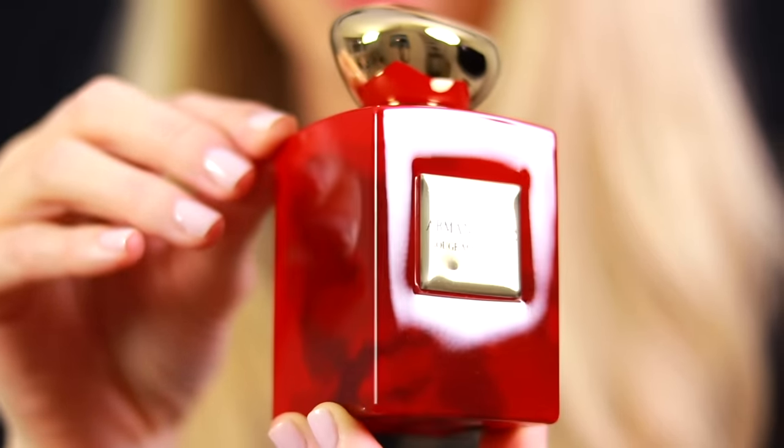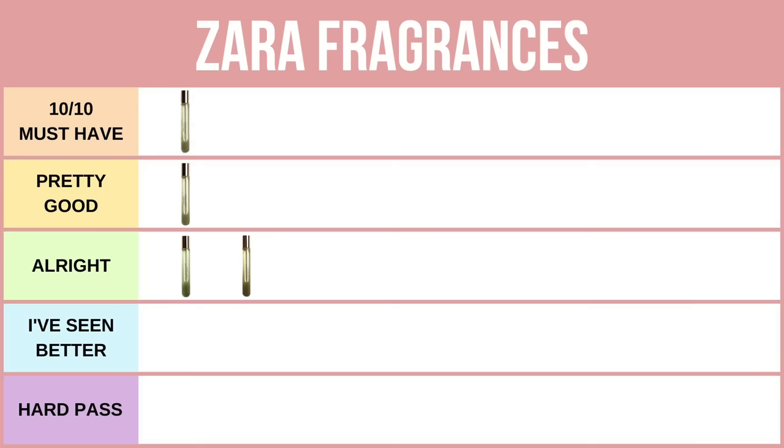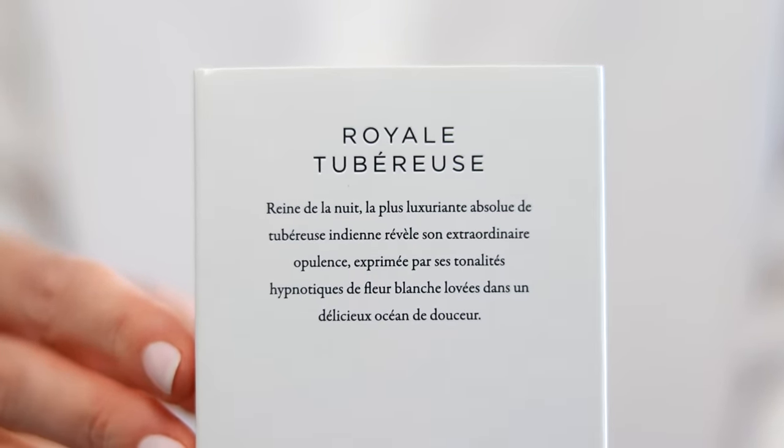I've saved the best for last — it is Royal Tuberuse. If you are a fan of Rouge Malakite by Armani Privé, you need to run — ladies, don't walk, run to Zara and buy this perfume. This is a 10 out of 10 fragrance and is very close to Rouge Malakite. Is it the same thing? No. In my opinion Rouge Malakite is the queen of sexy balmy white florals, but if you want a more affordable alternative, Royal Tuberuse does the job. Highly recommend this — it's my favorite new Zara fragrance.